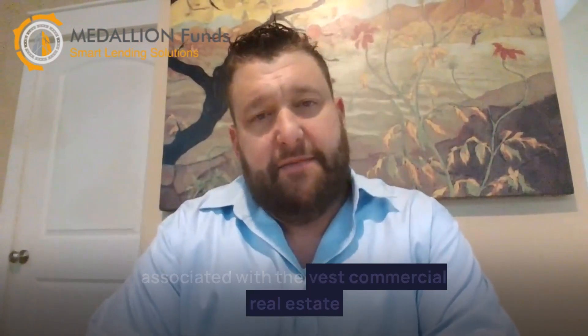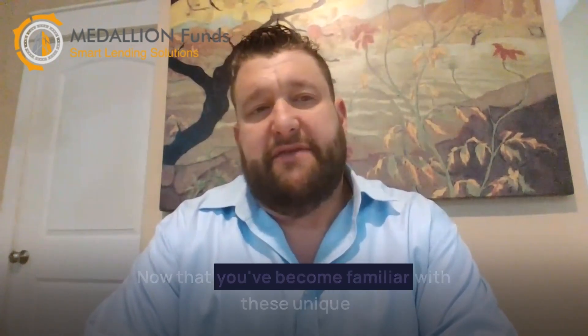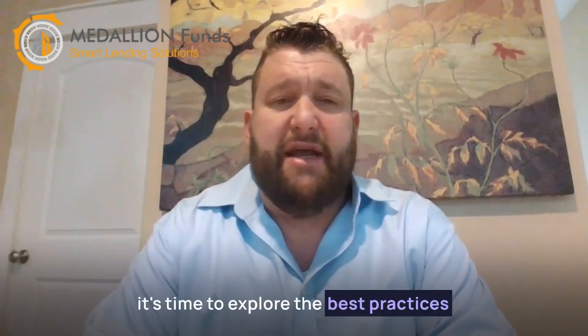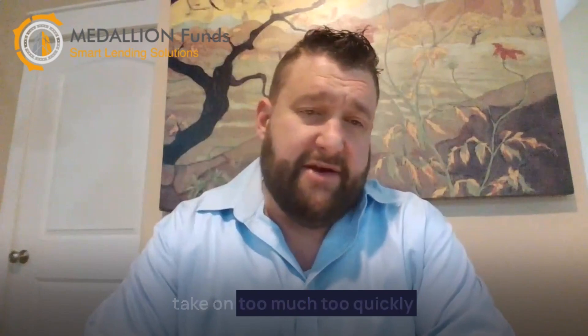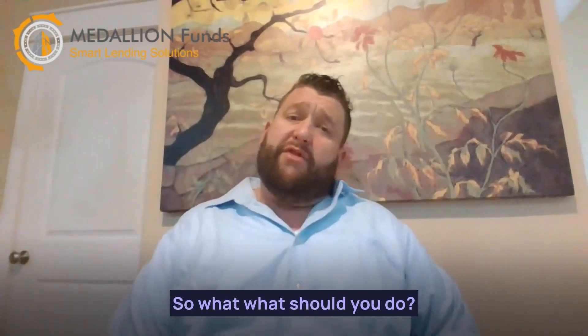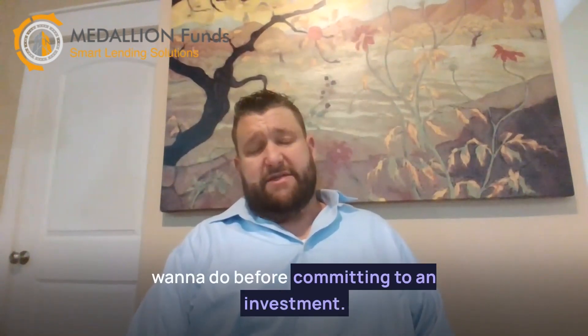There's a range of benefits and risks associated with investing in commercial real estate that you need to be cognizant of before making commitments to a property. Now that you've become familiar with these unique elements of the commercial real estate investment process, it's time to explore the best practices when it comes to real estate investing. It's easy for new investors in the commercial real estate field to take on too much too quickly and feel out of their depth. With all of this in mind, if you're prepared to invest in a commercial property, there are a few key things you will want to do before committing to an investment.